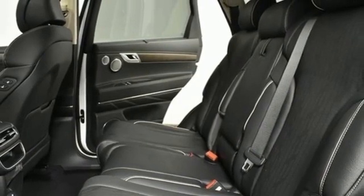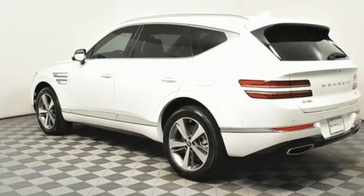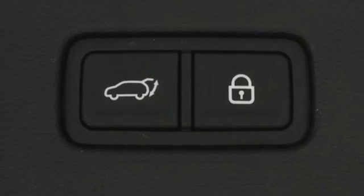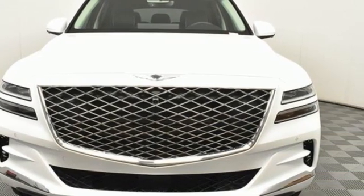Front heated and ventilated bucket seats, autonomous cruise control, streaming audio, memory steering wheel settings, dual zone climate control, auto dimming rearview mirror, and automatic transmission. Experience it for yourself today.